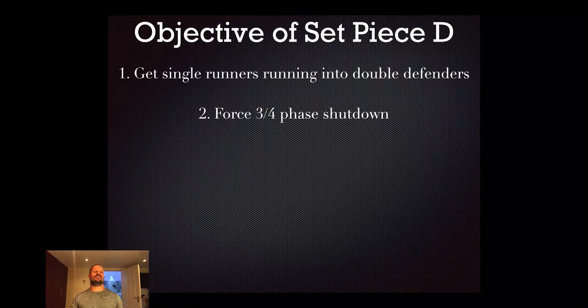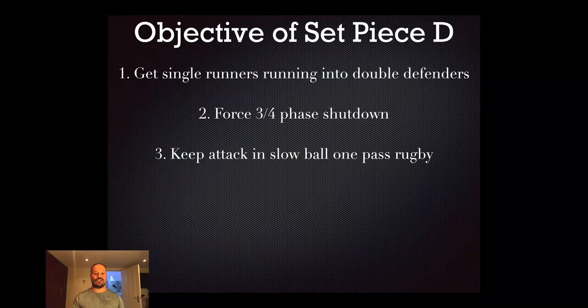The second objective is to force a three to four phase shutdown so you get the ball back quickly. There's a very defined process followed from set piece that can become predictable. You want to keep the attack in slow ball, one-pass rugby. If you come up the right way, squared up with correct setups, releasing the vacuum with a nice anchor and speed, you square up, tackle them back one or two phases, get an ideal defensive shape - tight forwards in the middle, speed redistributed wider - they'll be in one-pass slow ball. Attack doesn't want that.